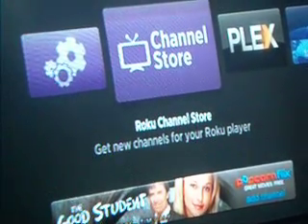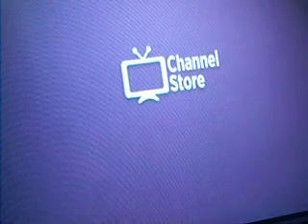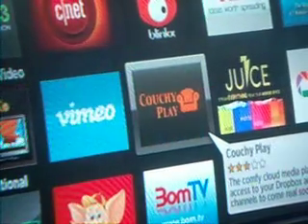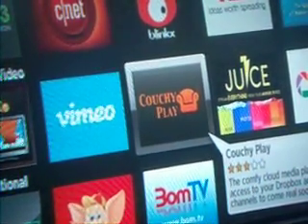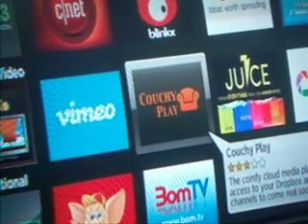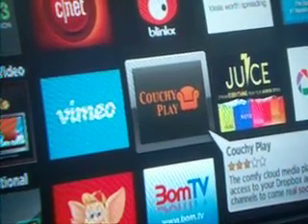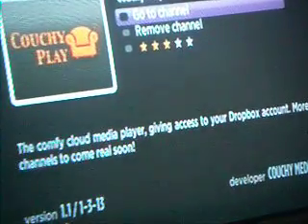The first step is to install the Couchy app. Just go into the Roku Channel Store, and it should be under Photos and Video — Couchy Play, the Comfy Cloud Media Player, giving access to your Dropbox account. More channels to come soon. I have it installed, so just go to your channel.